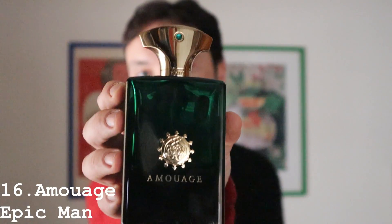Moving on to number 16: my second favorite from the house of Amouage, and this is Epic Men. One of the best strong, slightly animalic, woody leather fragrances. It's dry, super spicy — kind of in the same category as M7, but more into leather. You have ambers as well, but not as much as in M7. I could speak for hours about this fragrance. Number 16: Amouage Epic Men.